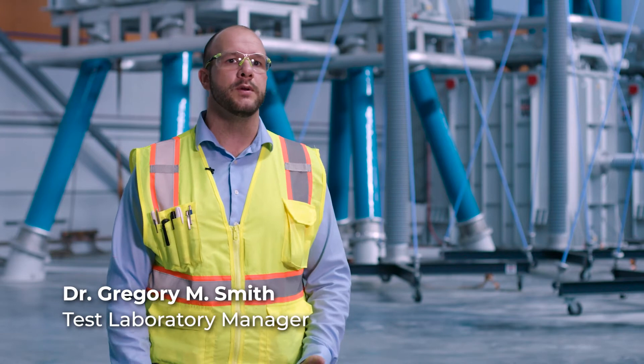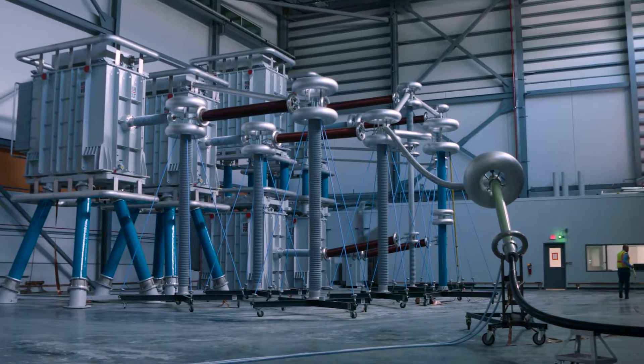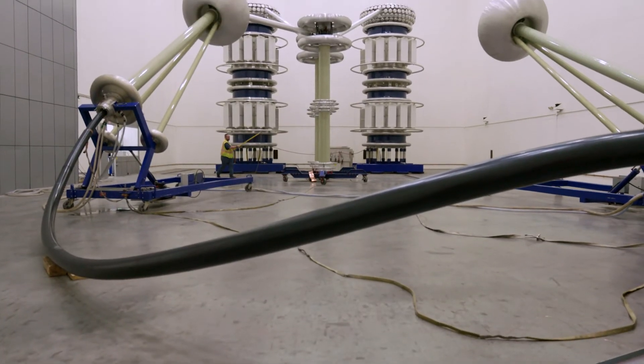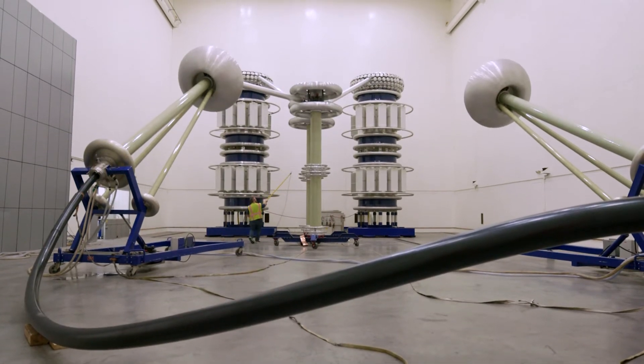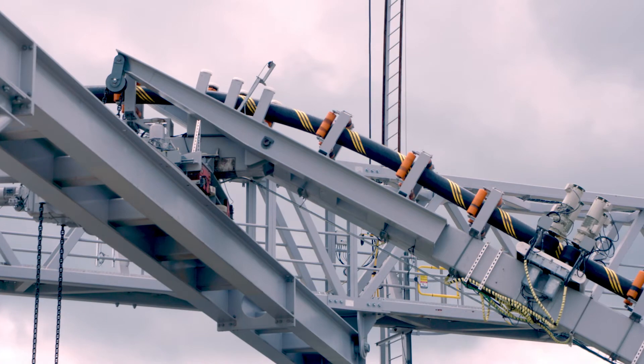Inside of the high voltage lab, we do a variety of different tests. The export cable in a submarine cable system for an offshore wind farm, for example, is one of the most expensive assets in that system. It's critical to perform all these tests so that we and our customers have confidence when the cable leaves the factory that they're receiving a quality product.